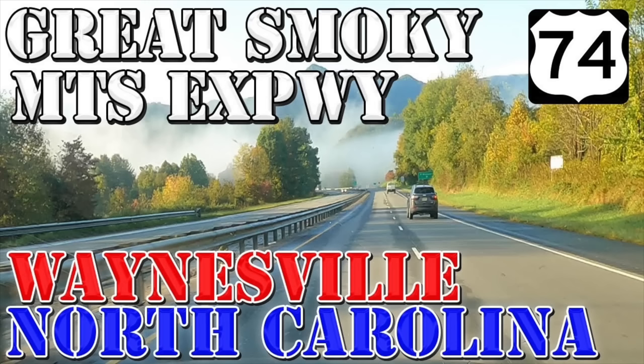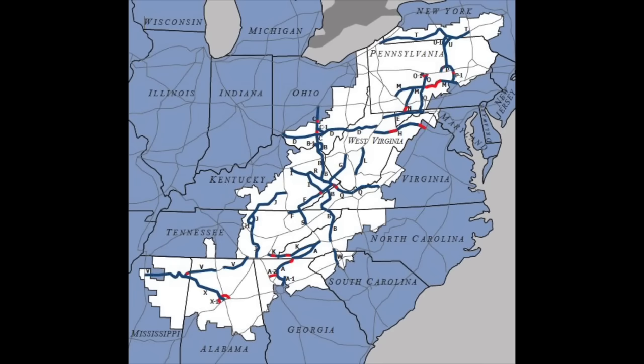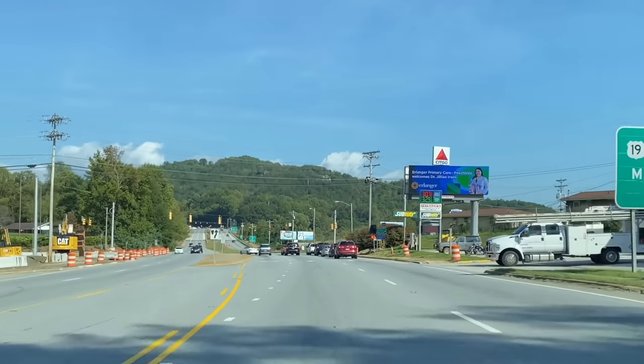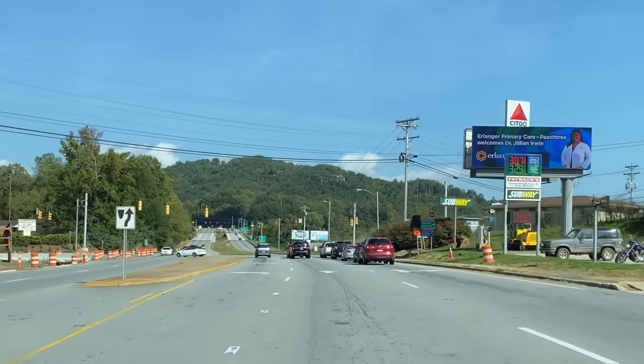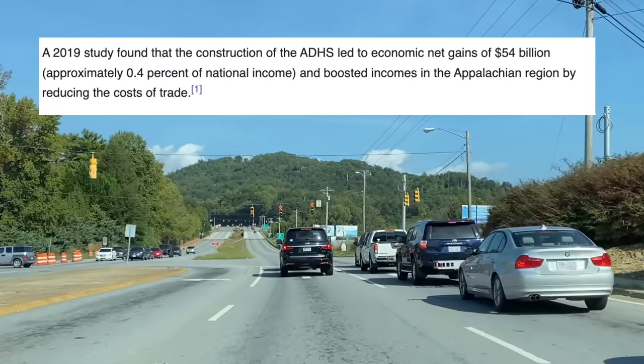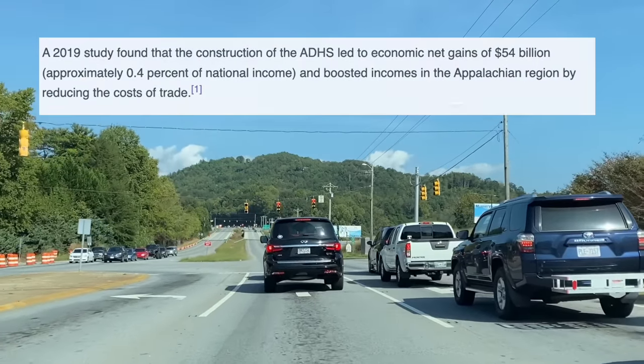It is part of Corridor K, designated in 1965 by the U.S. Congress as part of what was called the Appalachian Development Highway System, or ADHS. This system of highways was meant to bring development to the historically isolated Appalachian Mountain region, and as of 2019, a study found that approximately $54 billion worth of economic gains have been brought to the area due to this system of highways.